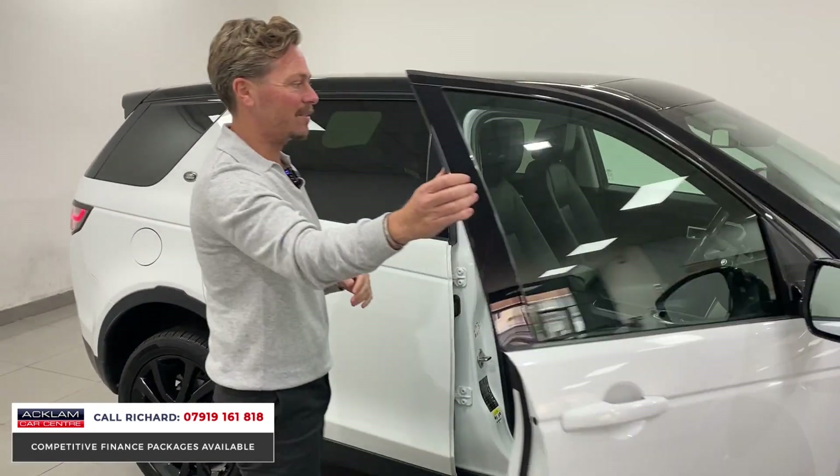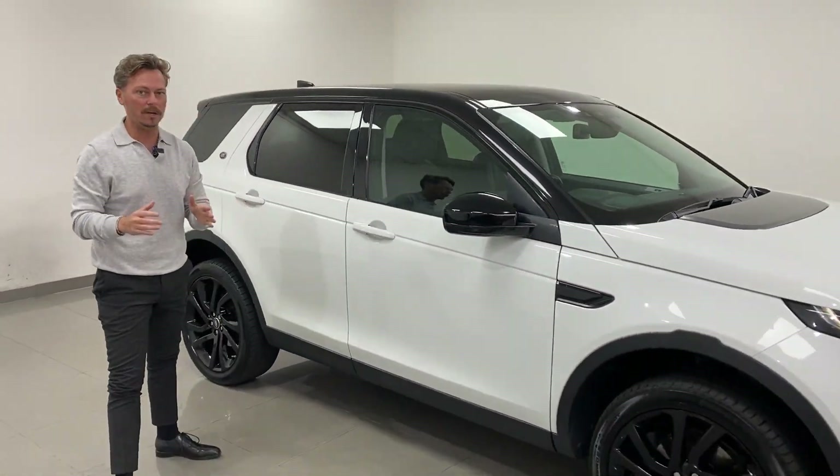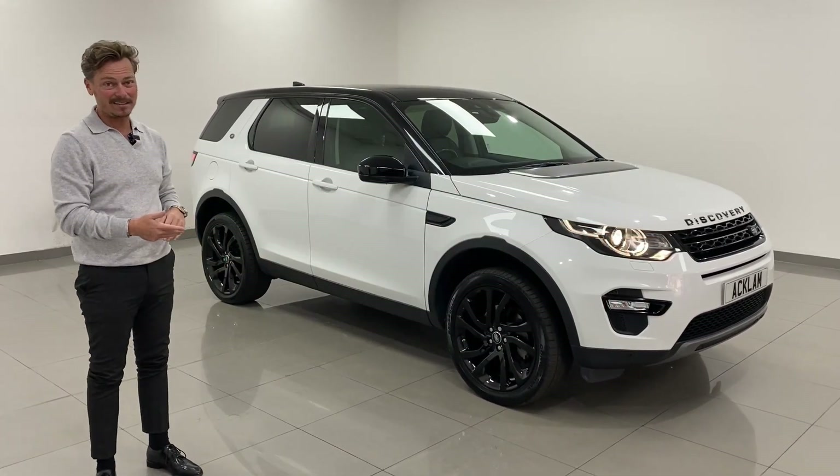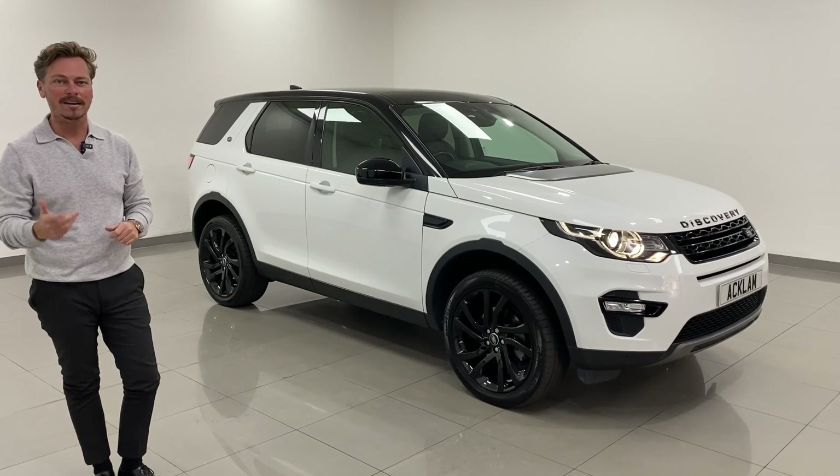This will not last 24 hours, because when we get these cars we have so many people looking for a quality four-wheel drive that doesn't break the bank — and this is it. My name is Richard, use my number on the screen. Speak to you soon.